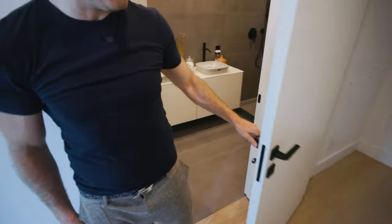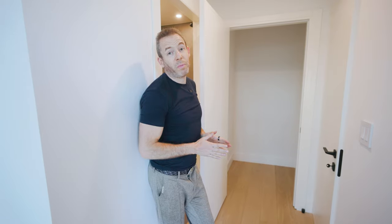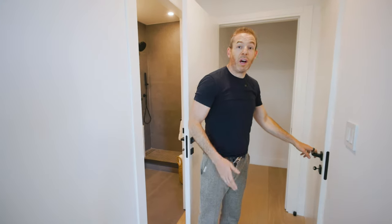Next up, you have this incredible closet as well. All of the closet space in the building is really, really well done — we wanted to make sure people had as much storage and could really tuck their things away. Every apartment in the building also comes with a storage unit down in the basement, so storage is not a problem at all here.